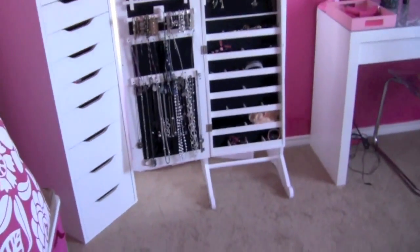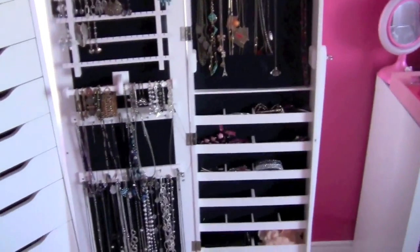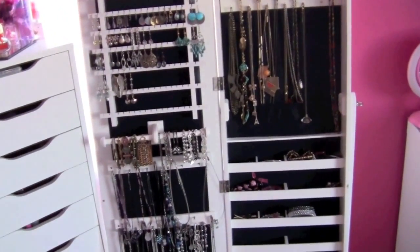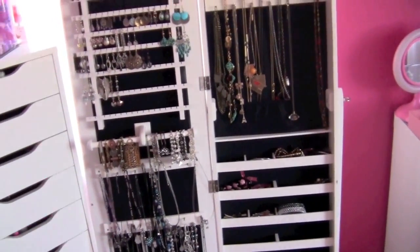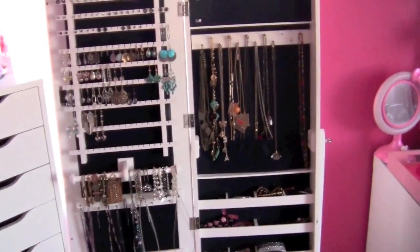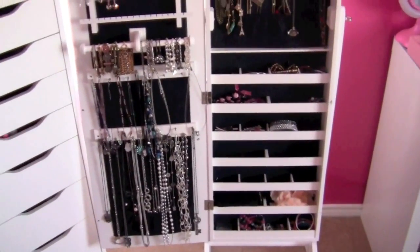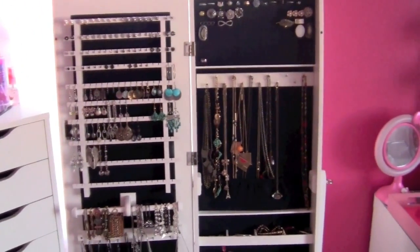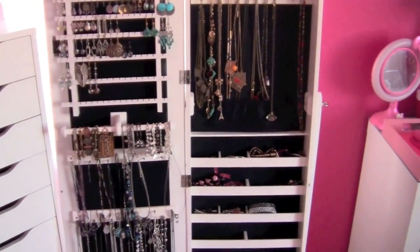I hope you guys who've been asking since my room tour found this worth the wait and enjoy it. If you have any ideas for cute storage ways for costume rings and other accessories, let me know — I'm always looking. Links to everything are down below. If you have questions or comments, leave them in the comments section and I'll be happy to reply. Thanks for watching, see you in my next one!